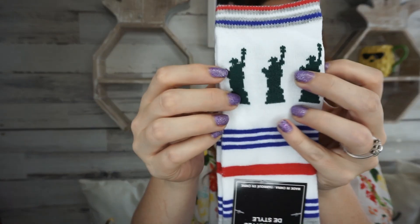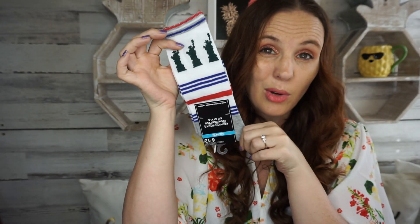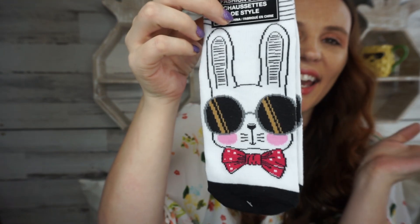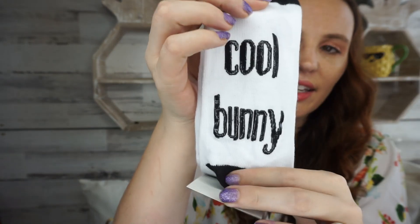My daughter wanted me to pick up some 4th of July socks. She was like 'where's my socks, mom?' — I didn't know she wanted 4th of July socks! I love these, they have Lady Liberty on them, really simple and pretty. Then I found two more pairs of socks — I don't know if these are new but they're so cute. These are women's socks with a bunny that has a little bow tie with sunglasses, and on the foot part it says 'cool bunny.'